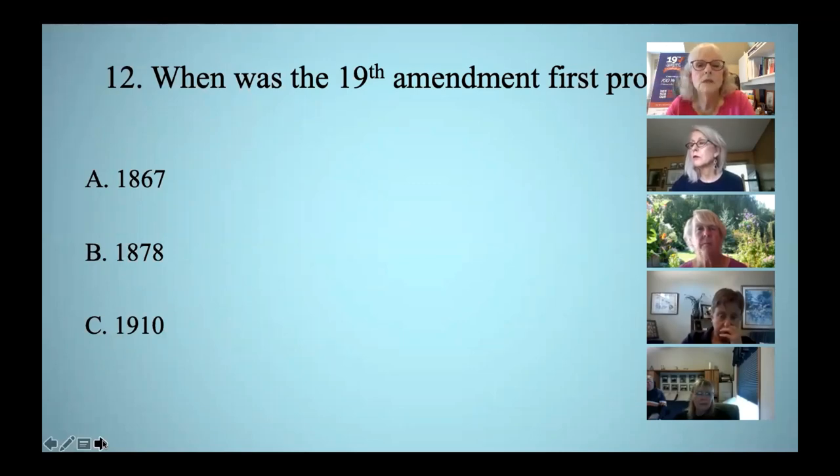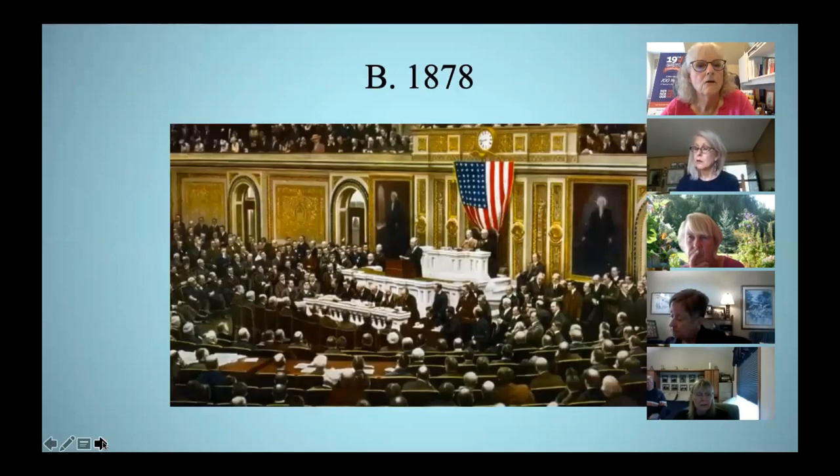When was the 19th Amendment first proposed? The correct answer was B, 1878. Fast forward 40 years to 1918 — by that time the suffragists had become skilled lobbyists, and they knew the vote was going to be close. So close that they brought people in on stretchers and from sick beds, and one man came in at the insistence of his wife from her deathbed to cast a vote in the House of Representatives. It passed, but the Senate proved a much tougher fight.